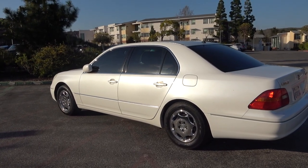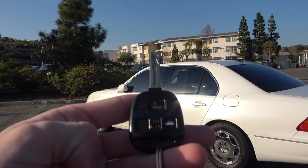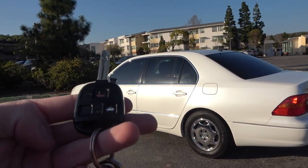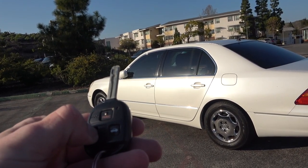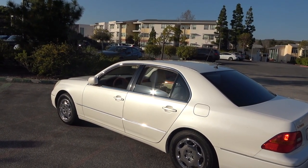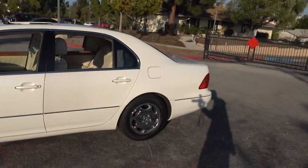The first feature has to do with the key. If you look closely, there are three buttons: unlock/lock, panic, and trunk release. All you have to do is double-press the unlock button and hold it on the second press. You'll see that all the windows and the sunroof open right up. If it's a hot day you can air out the car before you get in.